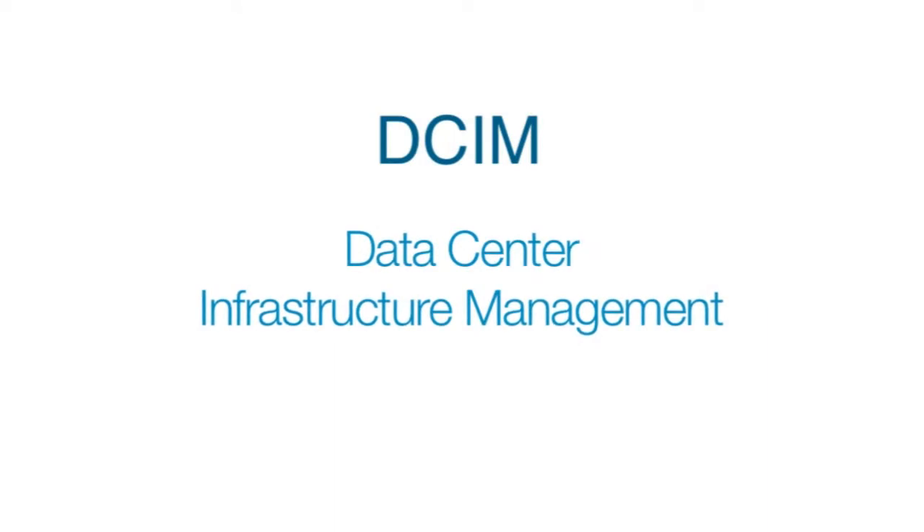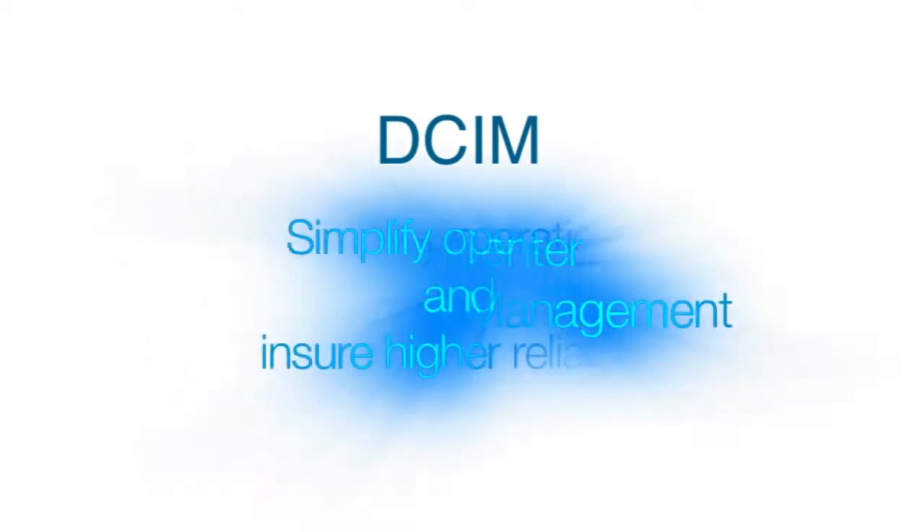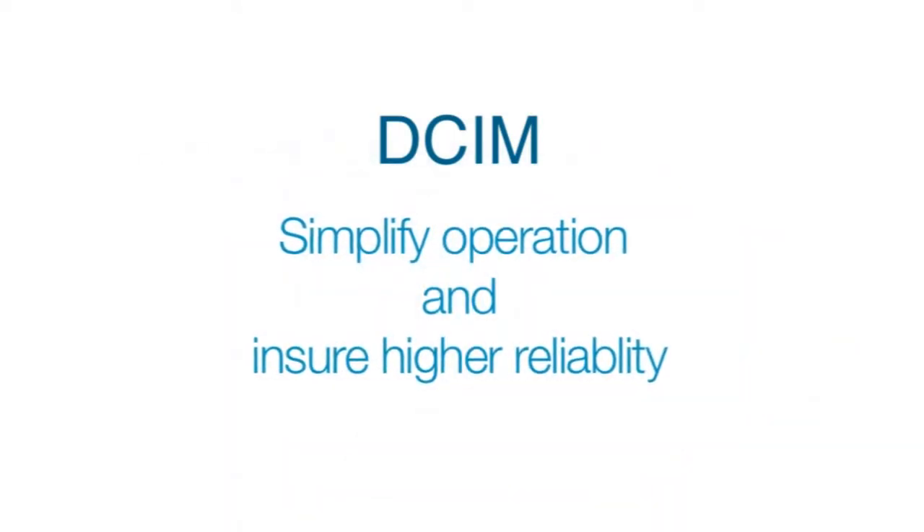I'm Mark Reed. As data centers grow to keep up with this demand, they're becoming increasingly complex and difficult to manage. In this video, I'll describe how data center owners are relying on more data center infrastructure management systems, or DCIMs, to simplify operation and ensure higher reliability.